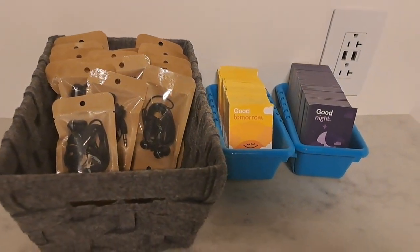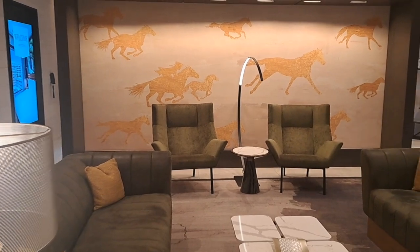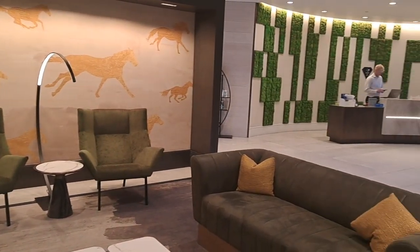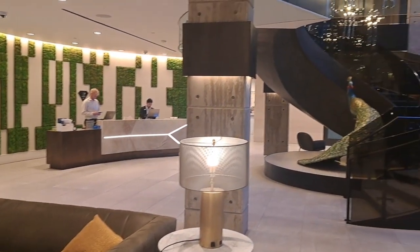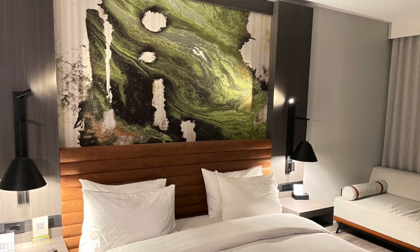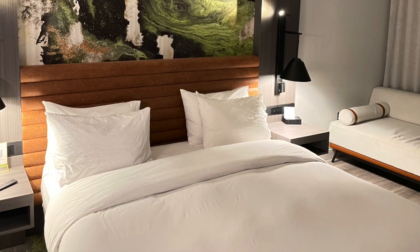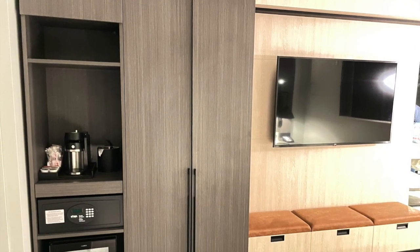We liked this hotel. It was comfortable and in a good location with some shops and eateries within walking distance. Our room rate was $173 a night plus tax. We got a few dollars off the regular rate because we are members of World of Hyatt, a Hyatt brand loyalty club that is free to join online and which allows you to get discounts and to earn points toward a free stay at a Hyatt hotel.